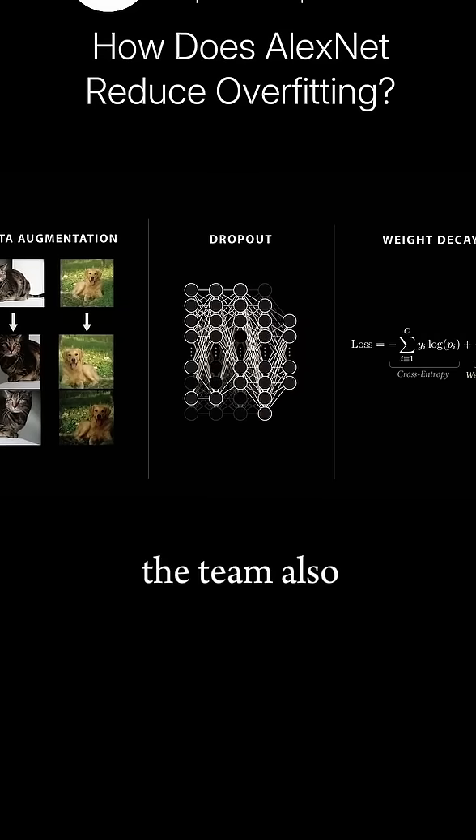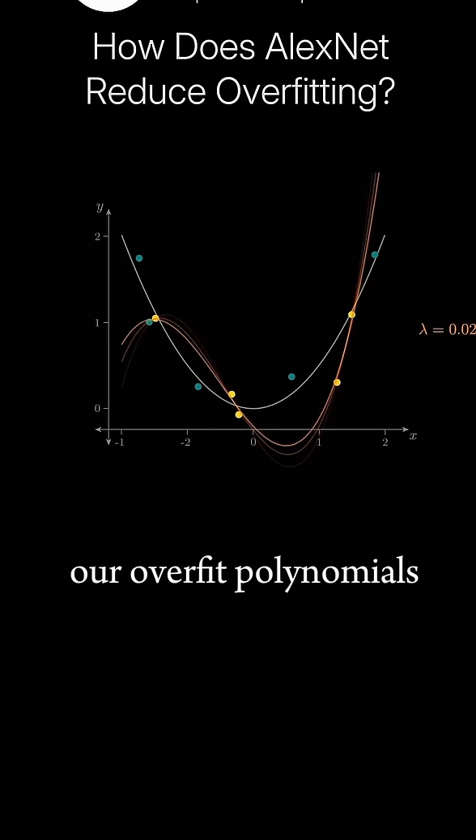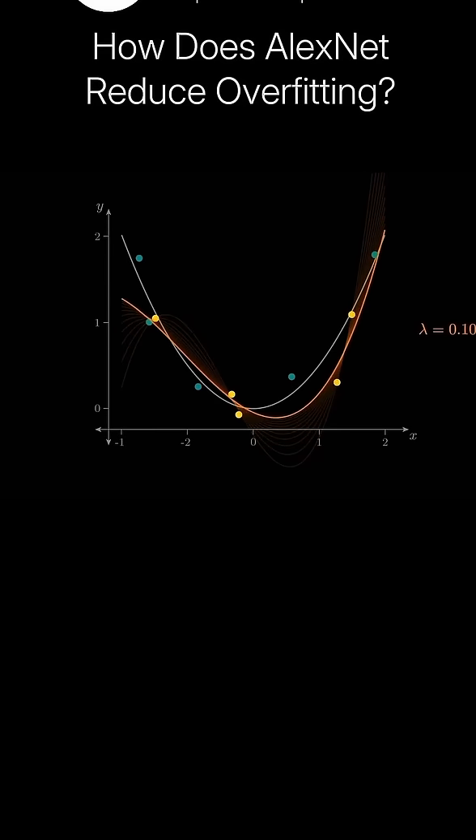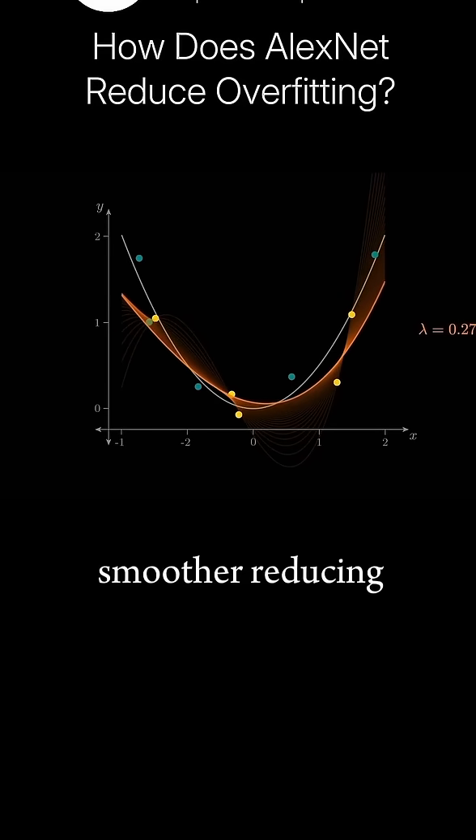The team also used a technique called weight decay, where the model is penalized for having large weight values. If we apply the same weight decay approach to one of our overfit polynomials from earlier, we see that as we increase the amount of weight decay, our fit becomes smoother, reducing overfitting. In statistics, this is known as ridge regression.